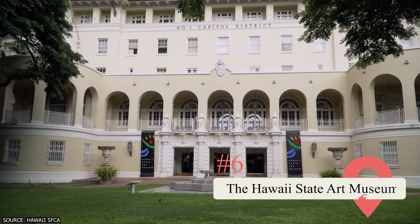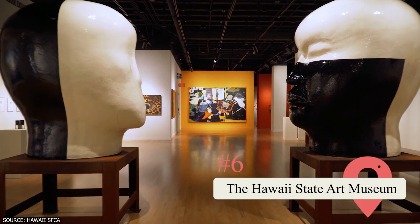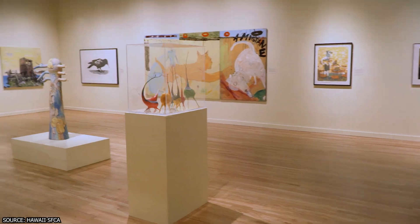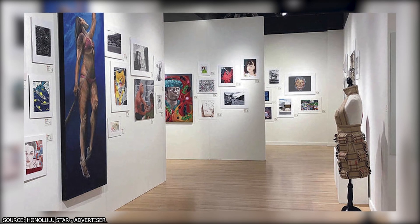6. The Hawaii State Art Museum. This museum is located in downtown Honolulu on the second floor of the No. 1 Capital District Building. It's open 10am to 4pm Monday through Saturday, and admission is free. You'll only need approximately 30 minutes to an hour to see all the Hawaiian art it has to offer.